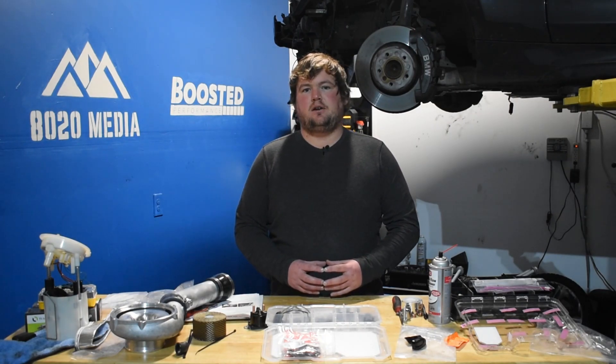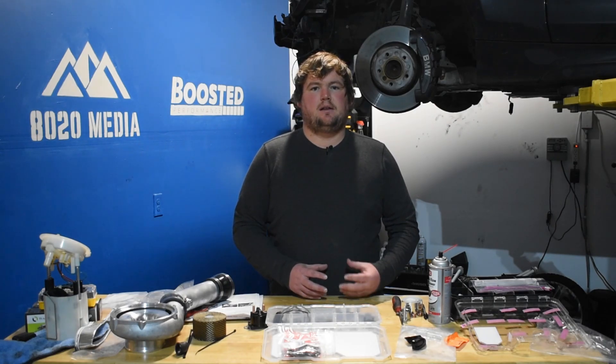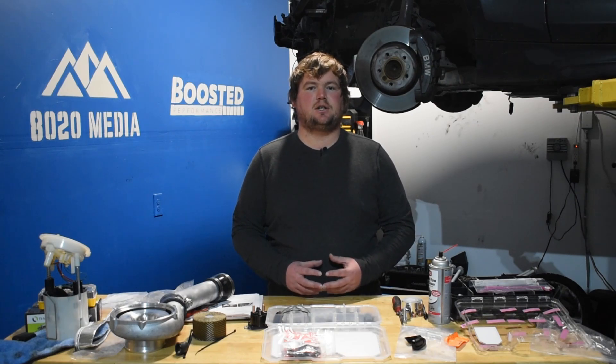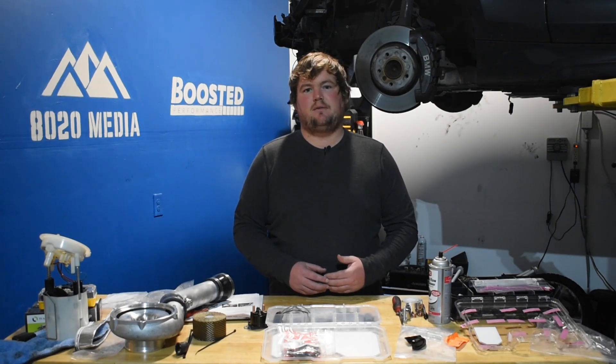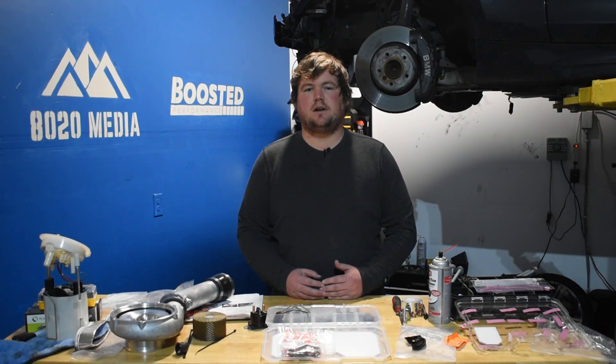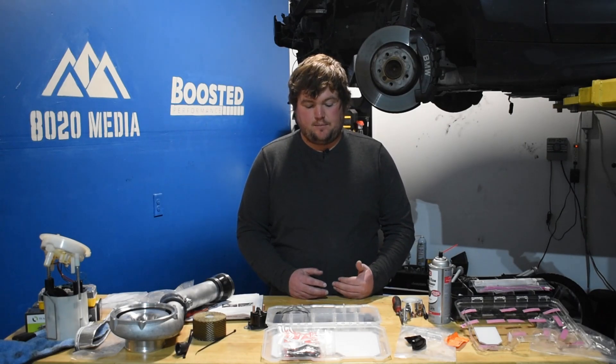The B58 uses a closed deck block, which is a big upgrade for people looking to make a lot of power. The open deck block on the N54 hasn't really been a major issue, but when you start pushing above 700 to 750 wheel horsepower, that open deck block can become a concern. So it's a great upgrade for the B58 to have the closed deck block straight from the factory.